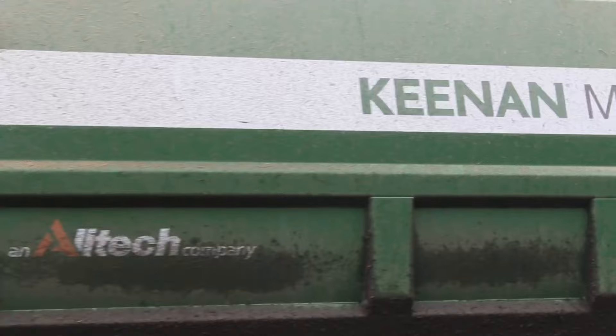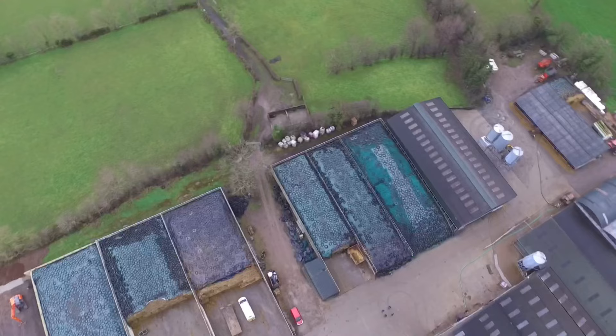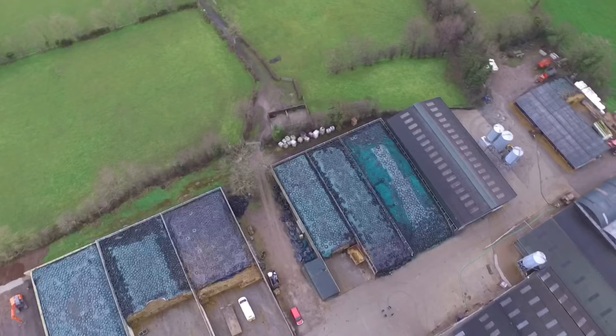We have been a long-term customer of Keenan. The reason we've chosen Keenan once again has been the reliability of the machine and the quality of the mix.